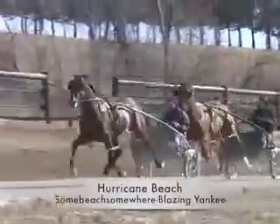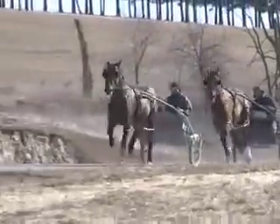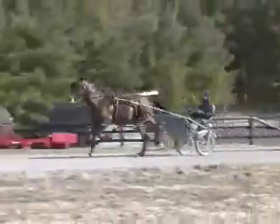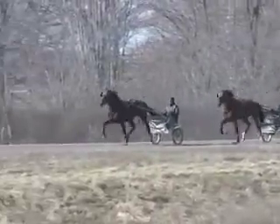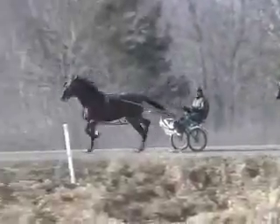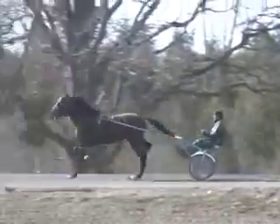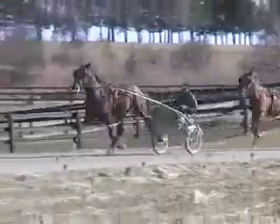In the next set we have Hurricane Beach, a Some Beach Somewhere colt — obviously you liked him a lot in Lexington at $240,000. Five months later, do you still like him? Yes, he acts like a good horse — good head, good gate, strong, and playful. I can't complain; he's doing just what we were thinking.